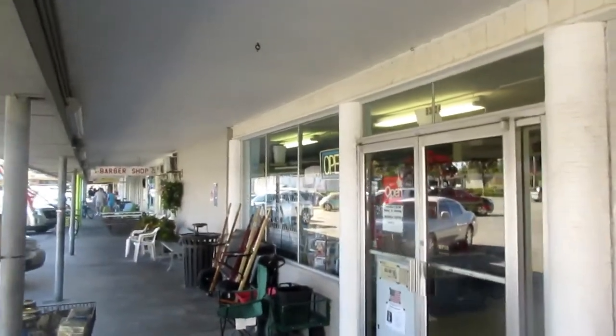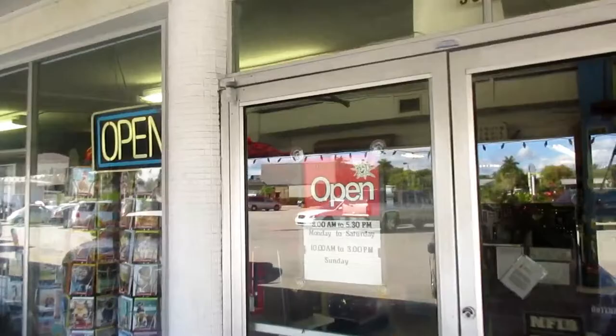I always think it's kind of cool to go into a store that doesn't have electronic doors. This is our local hardware store.